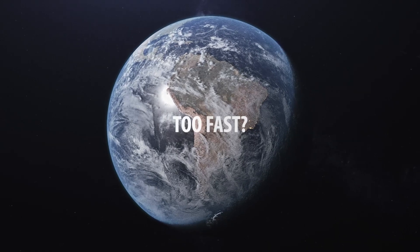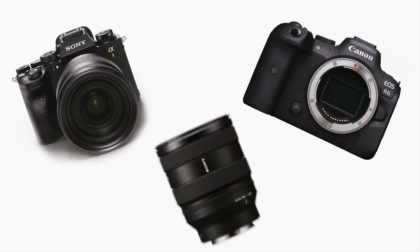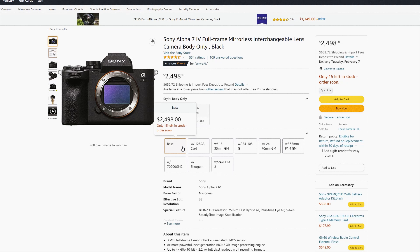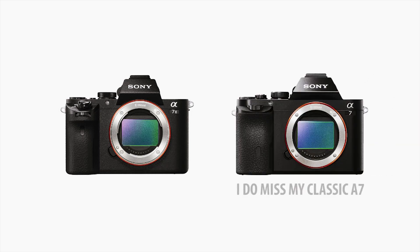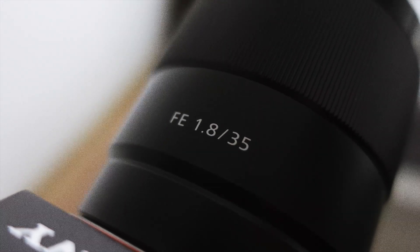2023 has begun and it's going fast — the camera market is going even faster. New cameras and lenses are popping like mushrooms. We're used to getting new things and often forget about past ones. Sometimes the gear we're offered isn't much better than what came out years before. As a 35 millimeter focal length lover, I just had to make a video about Sony's 35mm 1.8 full-frame lens.